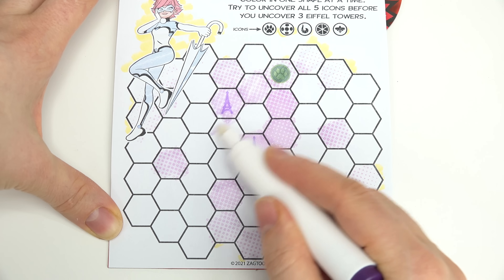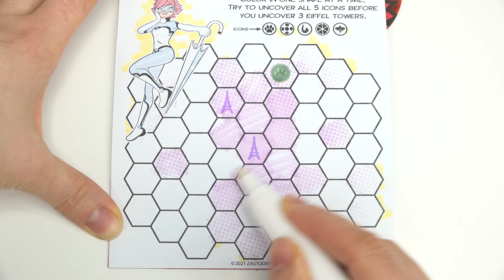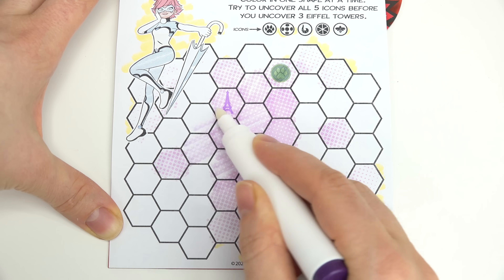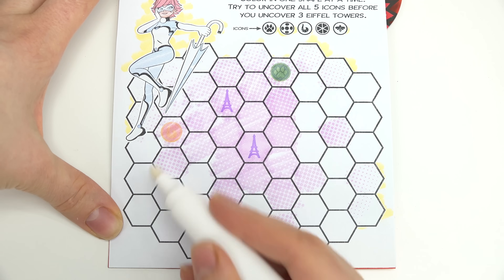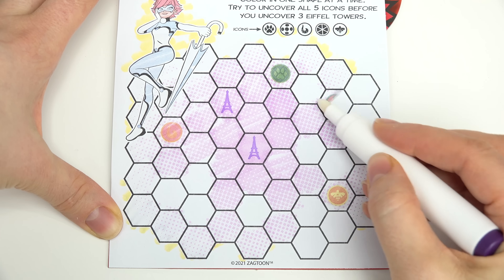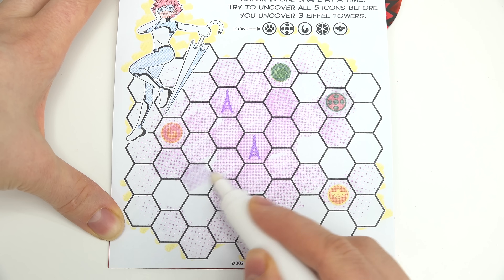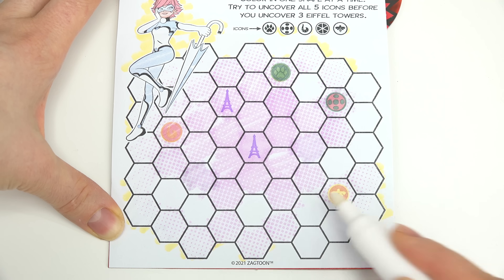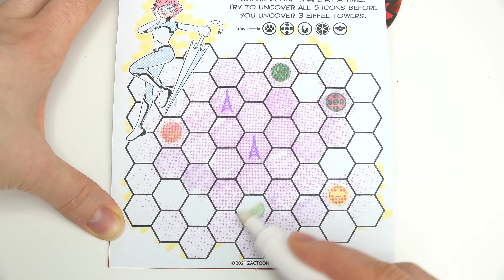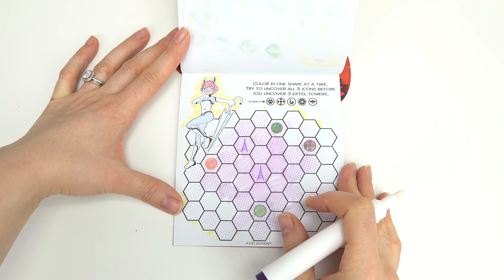Are they hidden? They must be hidden really well. Nothing — not even an Eiffel Tower. Oh yes, we got our first icon! Another Eiffel Tower. Okay, let's go around the Eiffel Tower. Maybe there's an icon hidden somewhere here. Oh, we've got another icon — nice, we've got three icons. Two more left to find. Yes, a ladybug! We've got one more icon to find, I hope we don't get an Eiffel Tower. Yes! We won — I uncovered all five icons!